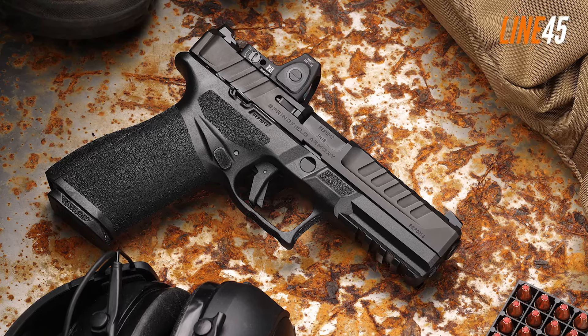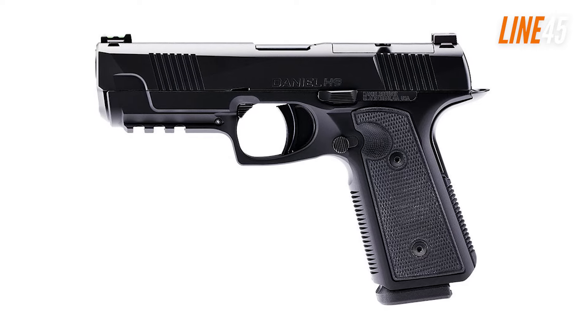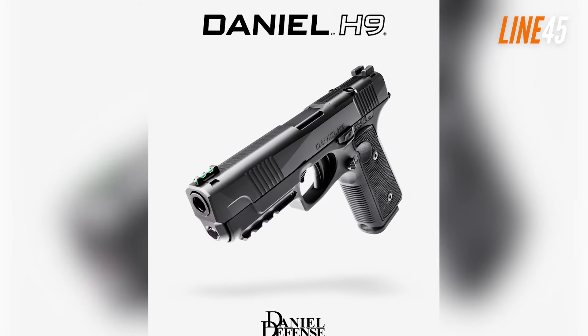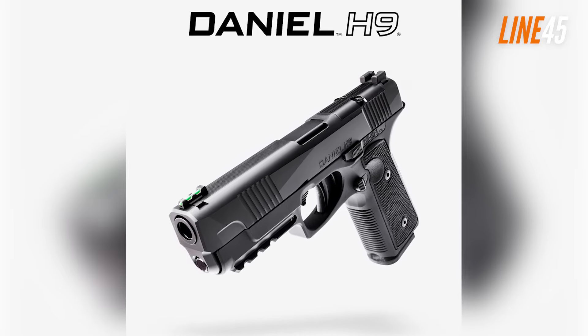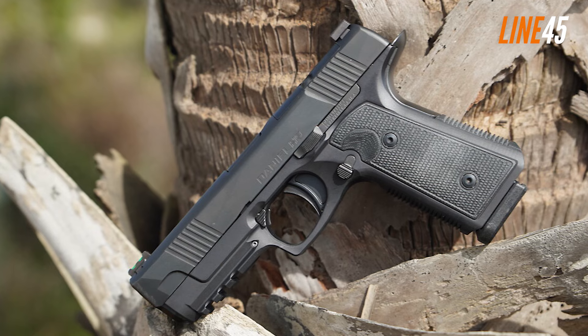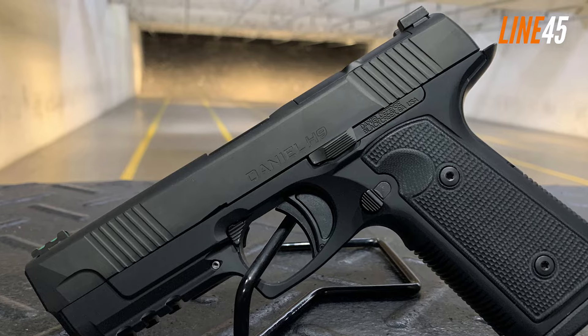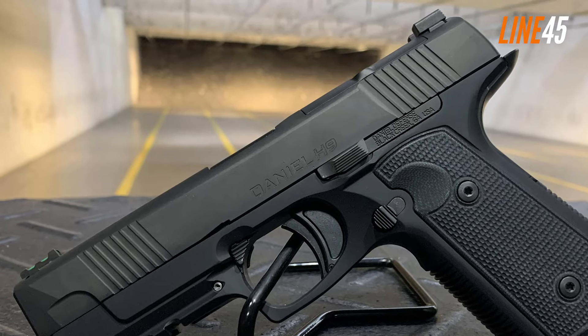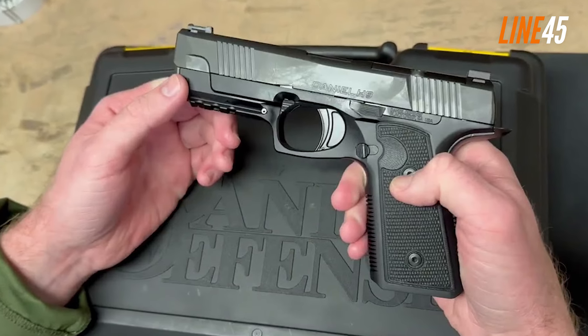Unlike most of the guns here, the DD H9 is relatively new to the market. The Hudson H9 had been around for some time but was considered a flop by many — fortunately Daniel Defense adopted the H9 design as their first handgun, and this one really screams quality. One notable aspect is its slim profile, making it a viable concealed carry pistol. It essentially combines the portability and ergonomics of a 1911 with the user-friendliness of a striker-fired gun.